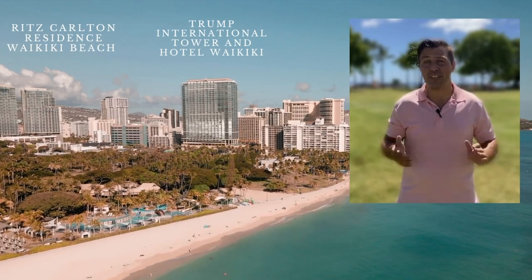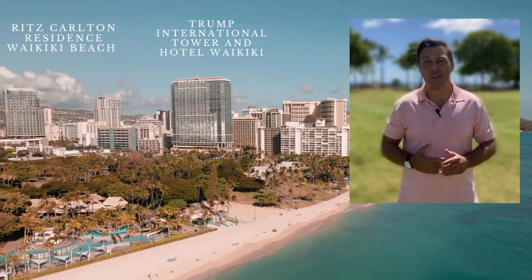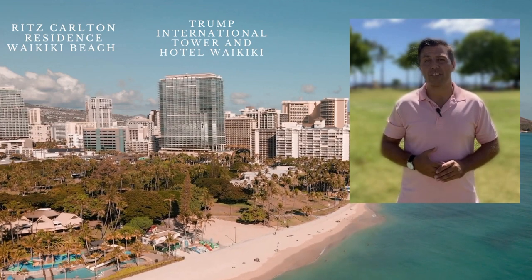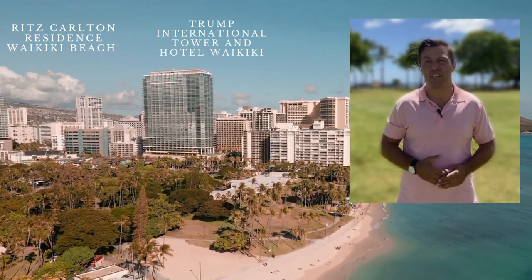I want to congratulate the developers of these beautiful properties in the heart of Waikiki — a company called Iron Gate. It's a California-based developer that also developed the luxurious Trump International Hotel right in front of Fort DeRussy and Waikiki Beach.